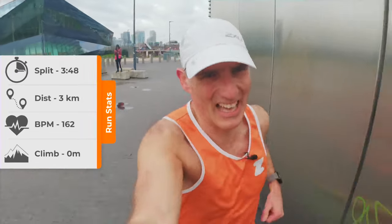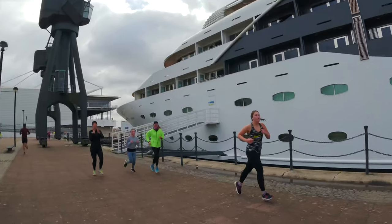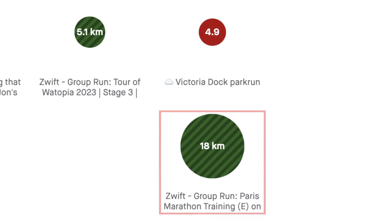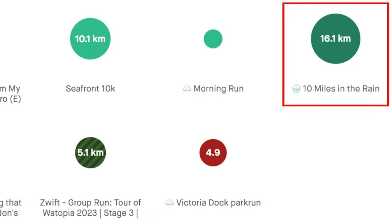But my assessment was that it's definitely not the fastest — there's lots of twists and turns in it, and like I say, it was really windy on the day we did it. A couple of 10-mile runs finished off the week: one on Saturday night on Zwift and one on Sunday morning on the seafront, bringing the week to a close on just over 100 kilometers.